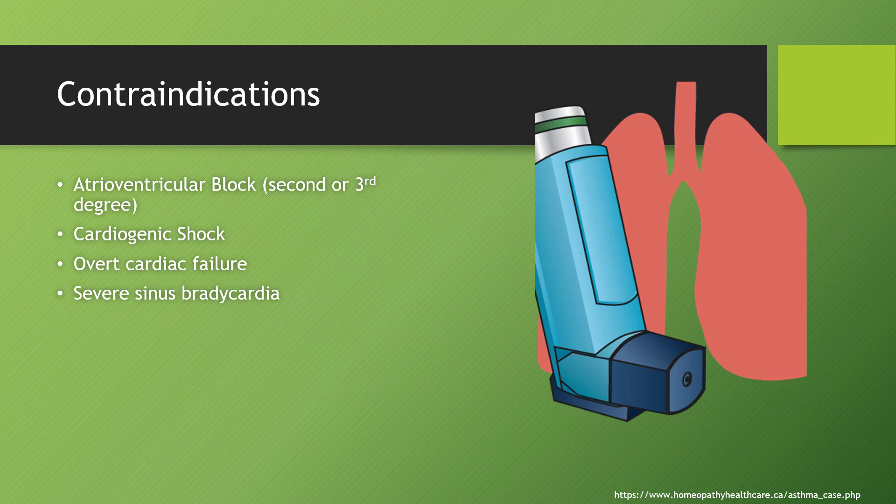Strong contraindications to bisoprolol use include AV block second or third degree, cardiogenic shock, overt cardiac failure, and severe sinus bradycardia. These contraindications make sense as bisoprolol is a beta blocker working directly on the heart, having effects on rhythm.